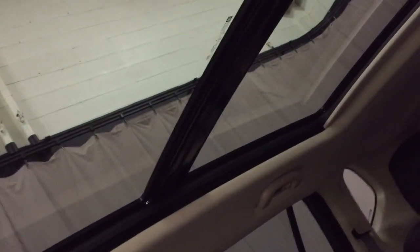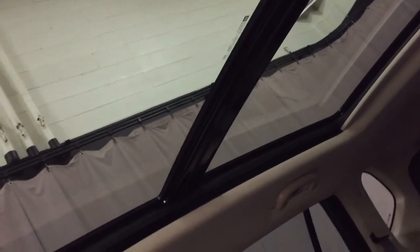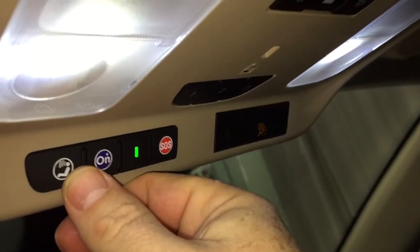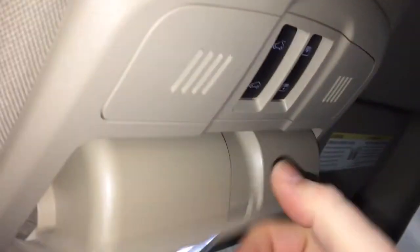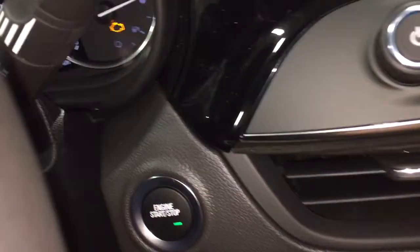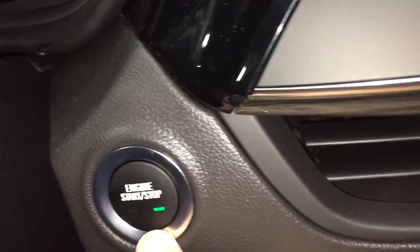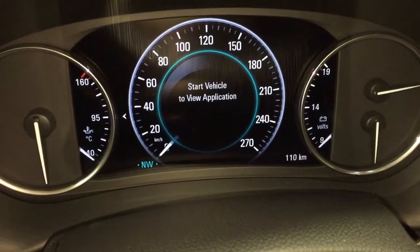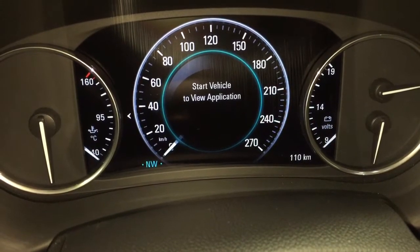Up above, that large panoramic sunroof with the power sunshade - slide and tilt capabilities. OnStar services available to you there, just at the rear view mirror. And your garage door opener selectors, and sunglass storage. And yes, you do have a push start ignition. So to disengage the engine, all you would need to do is put your foot on the brake, press this button, and it would power the vehicle down.